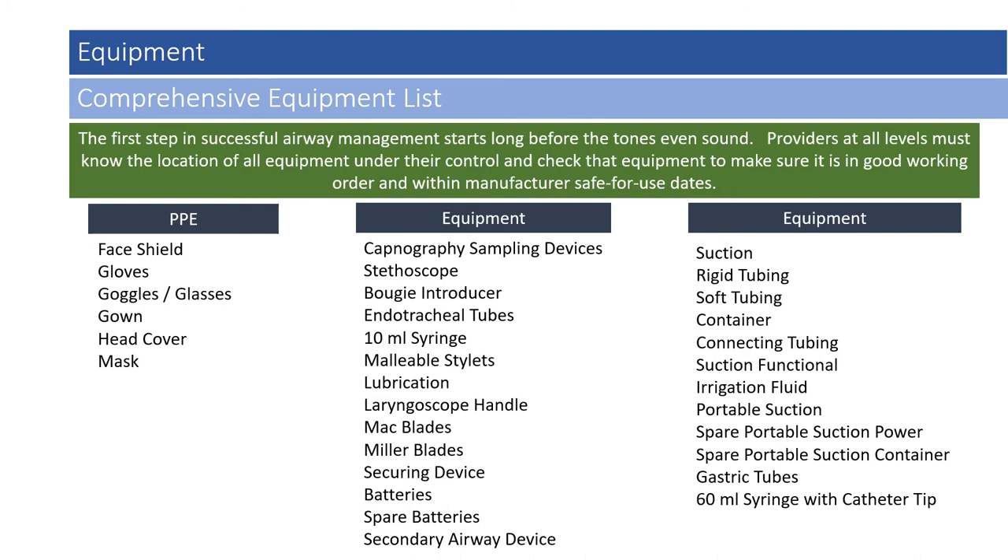The first step in successful airway management starts long before the tones even sound. Providers at all levels must know the location of all equipment under their control and check that equipment to make sure it is in good working order and within manufacturer specifications. So let's think of some of the equipment we may need.